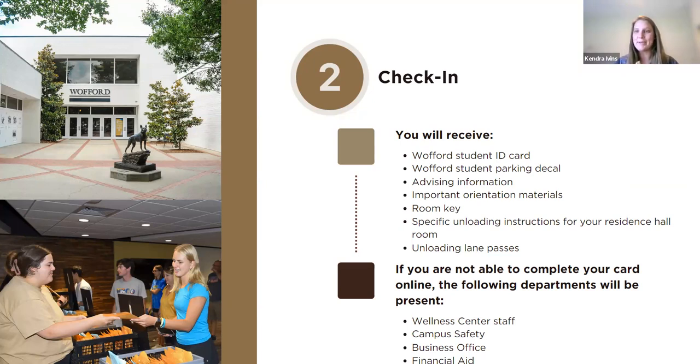We also have some departments on site. If you have something lingering on your mobile check-in card that you were not able to get done before you arrived, we will have those departments on site to assist. That does take you out of line to get checked in, making your process a little bit longer, but we will have those resources available. That's the very first thing you do when you get on campus — come and check in and collect all of that information.